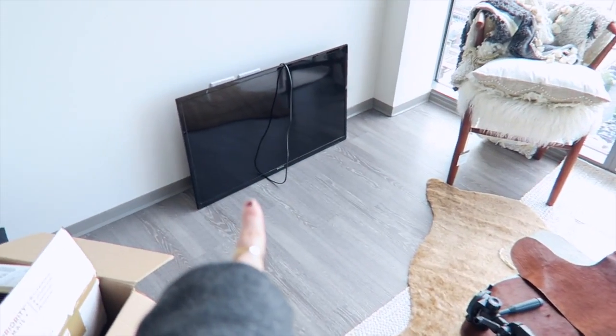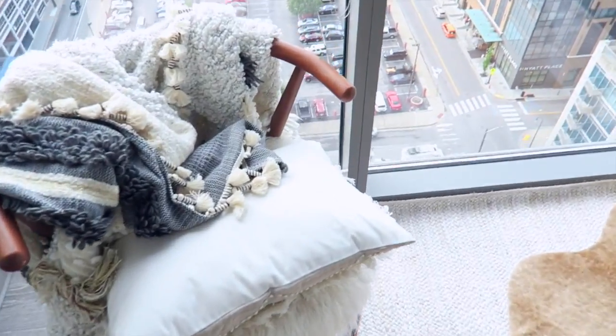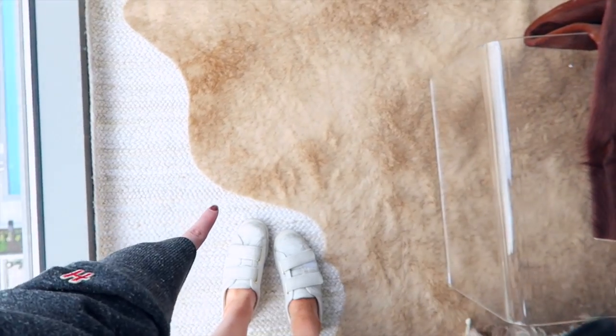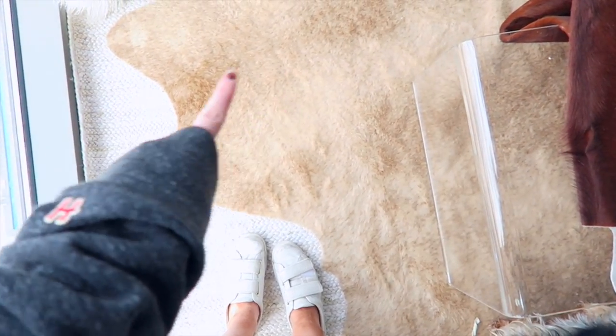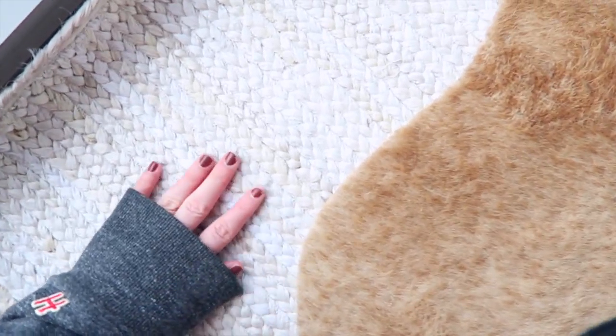I'm getting a couch delivered today right here. I have a coffee table and then the console table comes today. This is a wishbone chair that I actually got from Target. And then that's a throw from Anthropologie. These rugs are super cool — this one's from Anthropologie and this one is from Rugs USA. This is so perfect, like look at this. I love this rug because it's just got so many different colors in it.